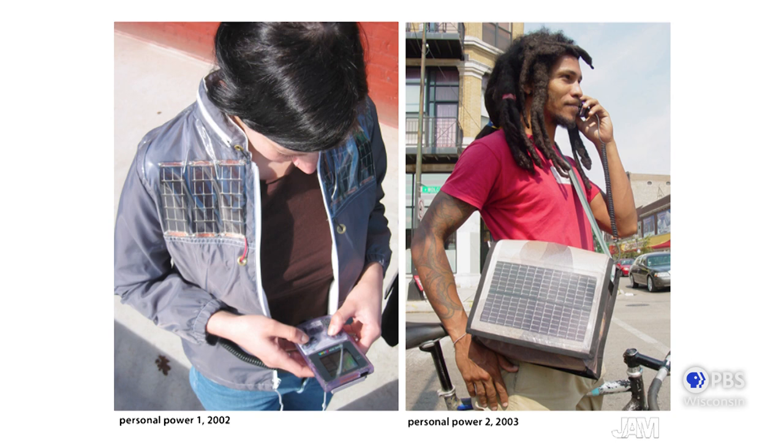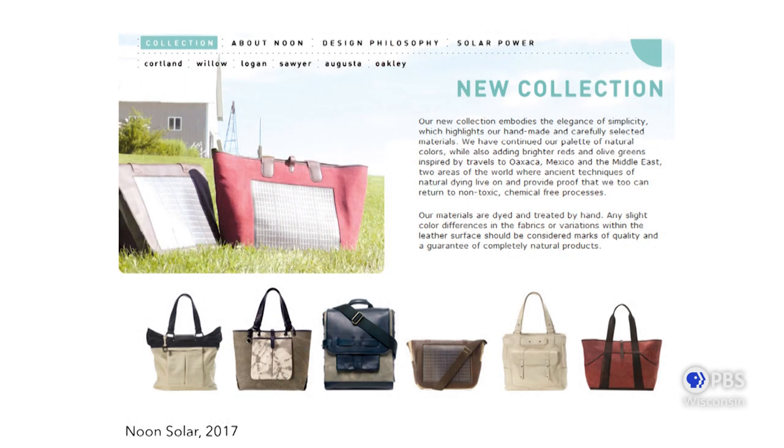In my collaborative group, one of the other things we developed was a project called Personal Power, where we embedded small solar panels into wearable garments to charge portable electronics. The idea was to get one step closer to living off the grid. To collect the sun's energy, we used flexible thin solar panels or photovoltaic panels. What you're seeing here are some early prototypes. I wanted to introduce you to this project because it led to my first small business.